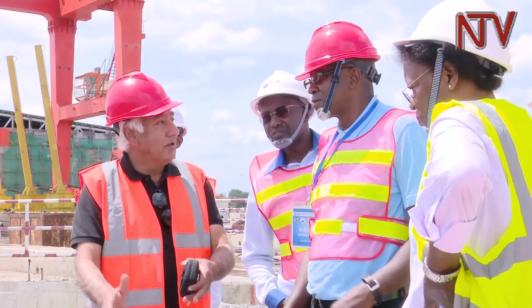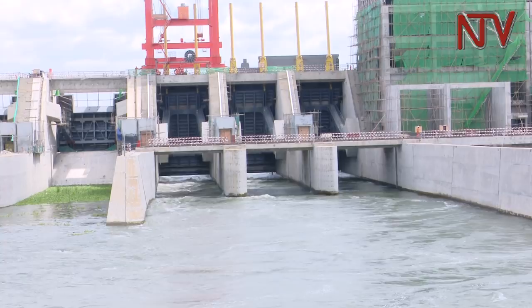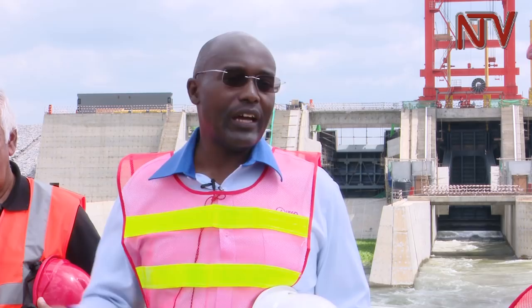Chief Executive Director Engineer Harrison Mutikanga says the construction of Isimba will reduce the cost of electricity and increase access. It will also translate into a reduced tariff, as the cost of generation here will be at US 5 cents. At the moment, 99% of the concrete and civil works have been completed, and electromechanical equipment — including turbine and generator installation — is ongoing. The powerhouse works are on time and on schedule.